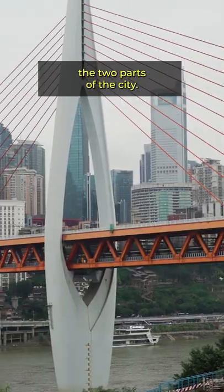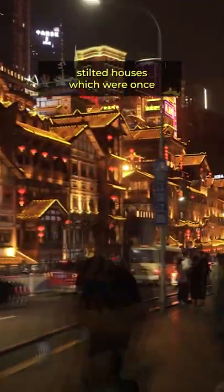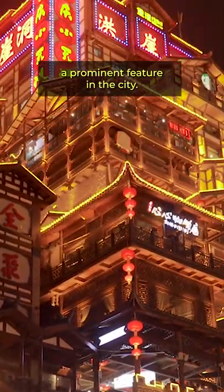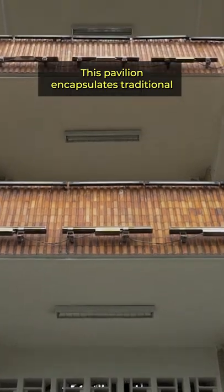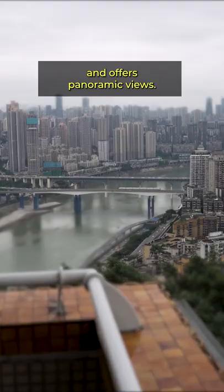This iconic bridge joins the two parts of the city. Underneath is this cool building that takes inspiration from the traditional stilted houses, which were once a prominent feature in this city. This pavilion encapsulates traditional Chinese architecture, but uses modern materials and offers panoramic views.